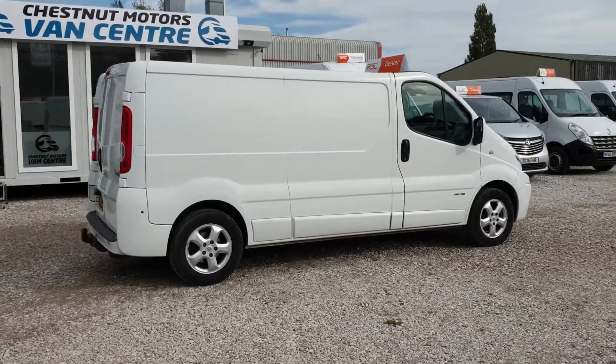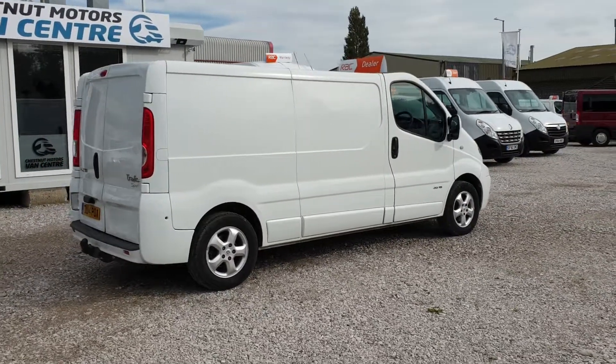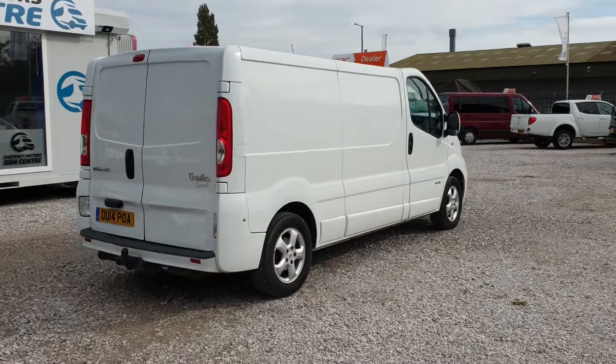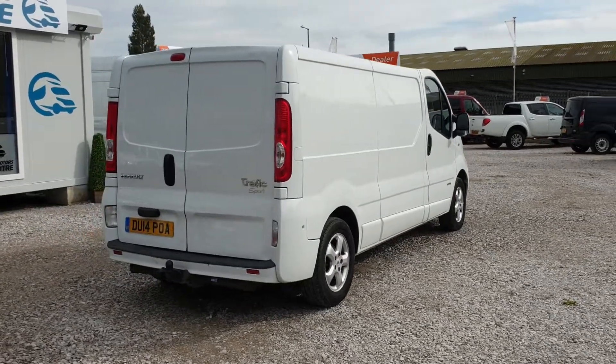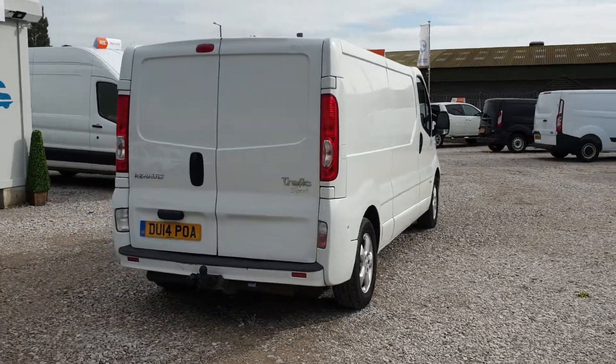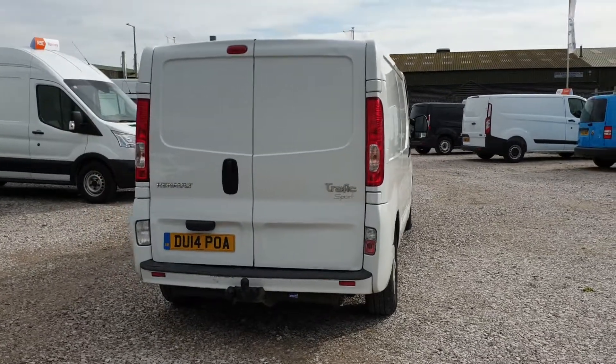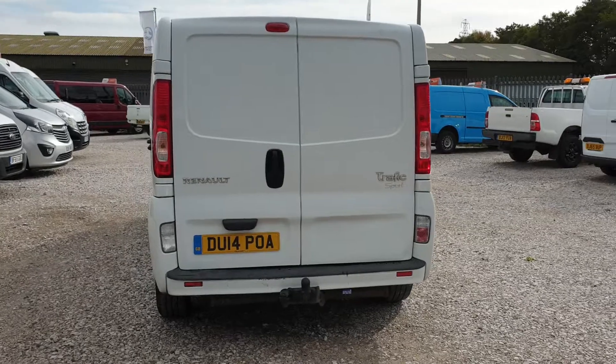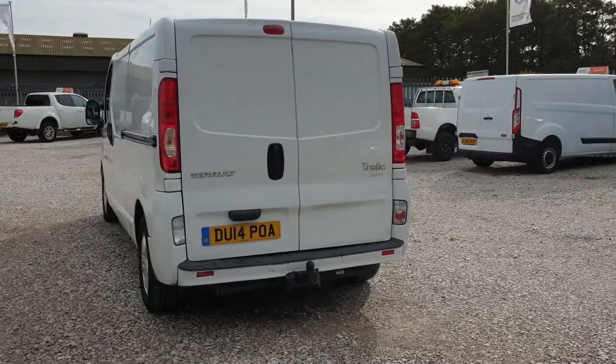It being the Sport, it's got the colour coded bumpers and alloy wheels, some nice toys inside too. It's got a double array of doors, a tow bar fitted, and a single side sliding door.